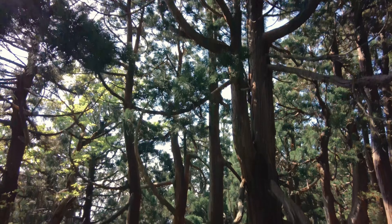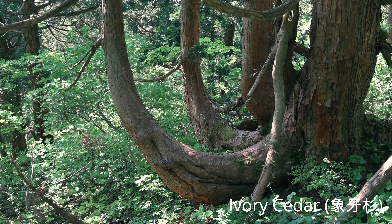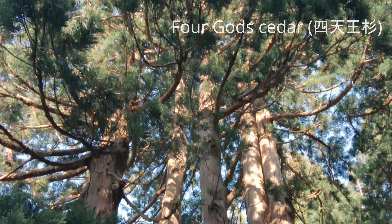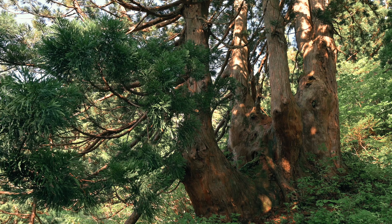Look at this crooked cedar tree. This one is called ivory cedar. Some of the cedars in this area have been deformed by strong winds and thick fog. It looks like there are four trees, but it's actually a single tree.